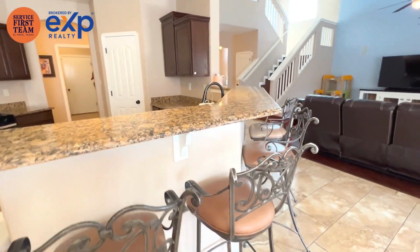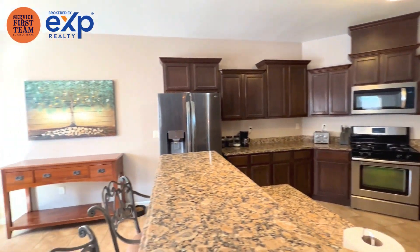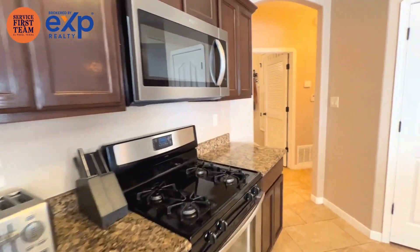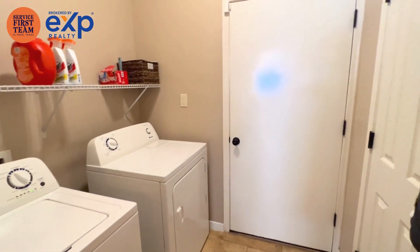Plenty of room for several bar stools. Granite here in the kitchen. Appliances not included in the house. Stainless steel appliances. Big-sized pantry. Laundry room with good storage in here, and then it goes into the three-car garage.